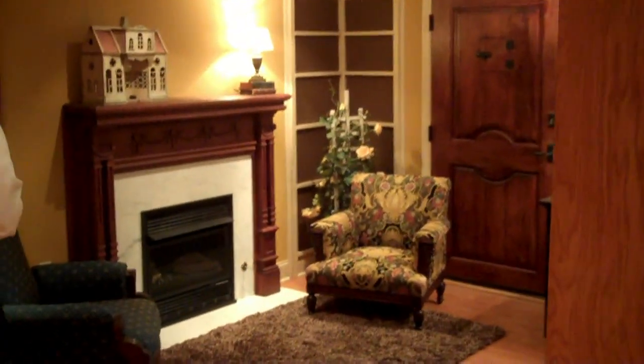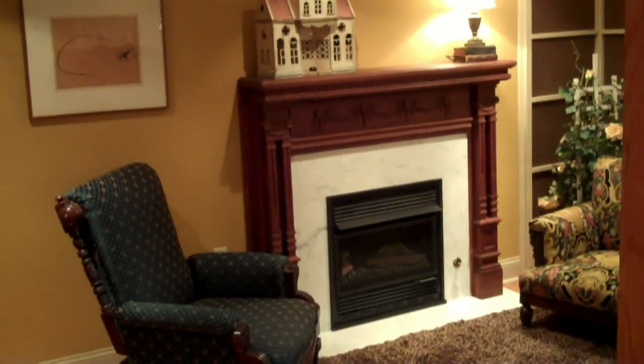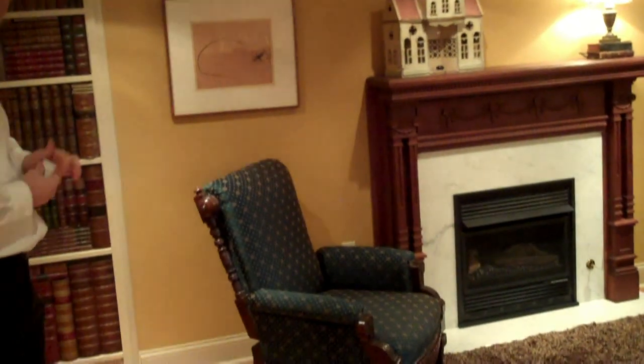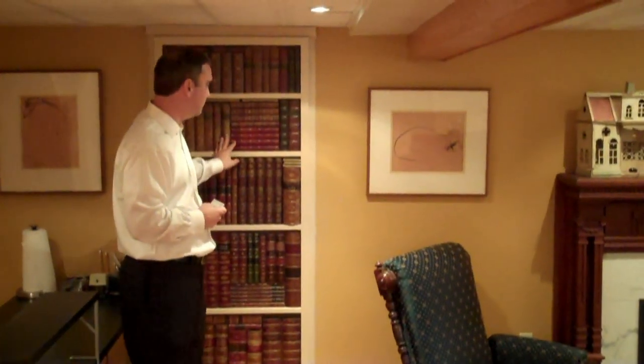There's a gas burning fireplace with a marvelous surround. And off to my left here, there's a replicated leather bookcase door which actually leads into an unfinished section of the basement where there's storage, a second fridge — it's perfect for storage in an old home like this.